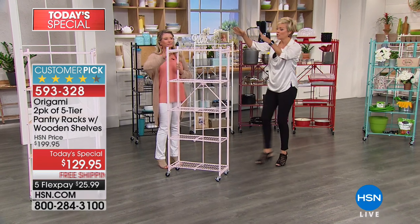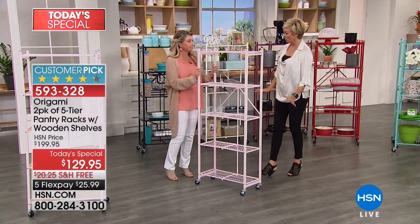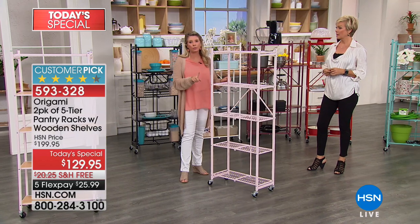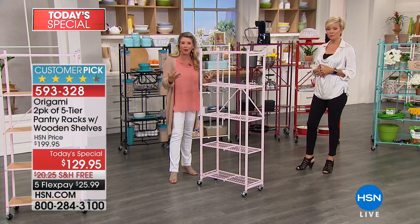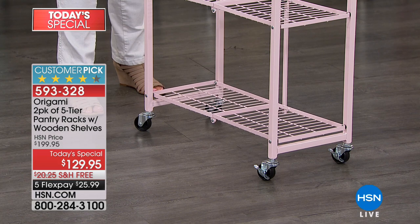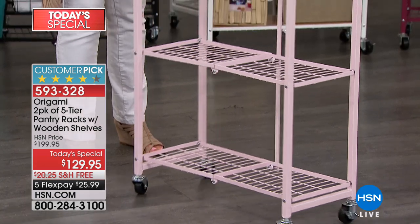How much weight does each shelf hold? Twenty pounds per shelf. With the wheels on, if you want a little bit of extra weight, take the wheels off and you can add a couple pounds per shelf. But 20, 20, 20, 20, 20 — that's a hundred pounds worth of weight capacity. That's great.